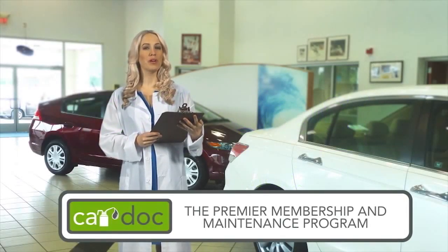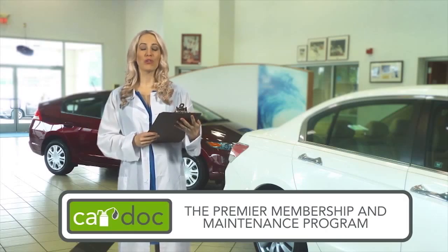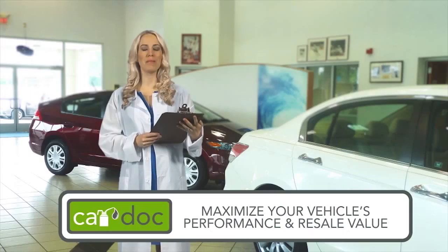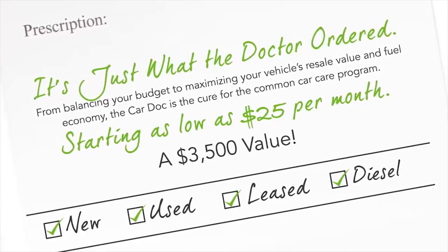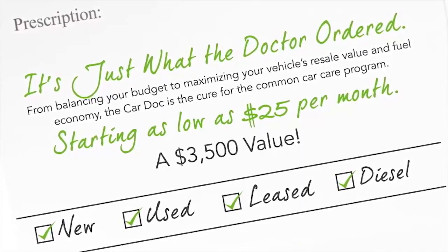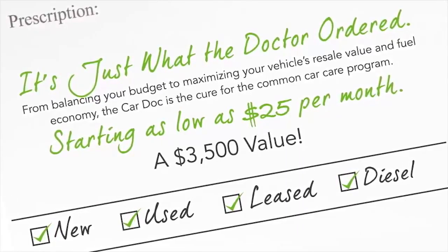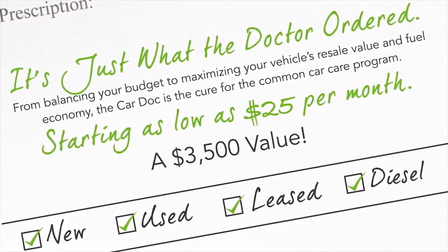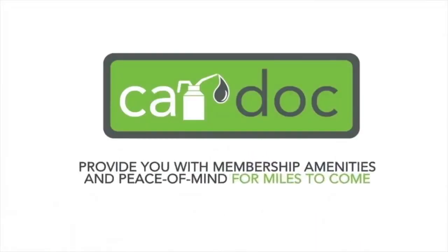Welcome to the CarDoc, the premier membership and maintenance program created to maximize your vehicle's performance and resale value and minimize your out-of-pocket service expenses. The CarDoc program is available with any new, used, leased, or diesel vehicle. So whether you're buying a brand new vehicle or a new-to-you vehicle, the CarDoc program will provide you with membership amenities and peace of mind for miles to come.